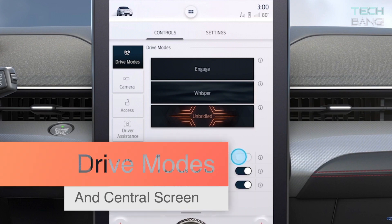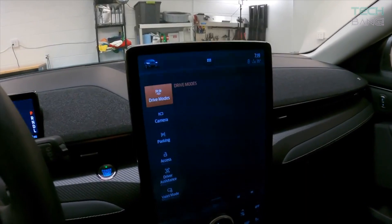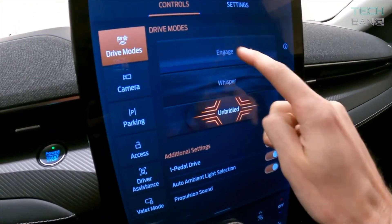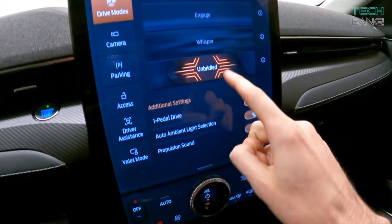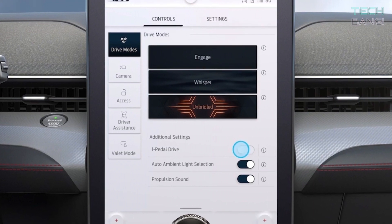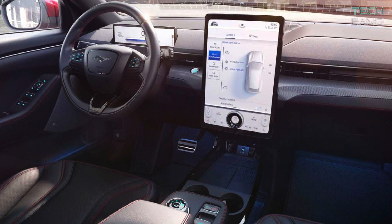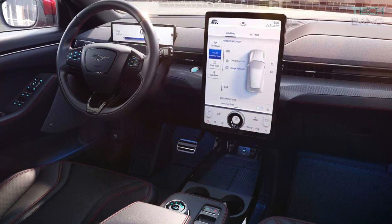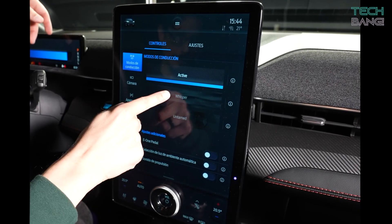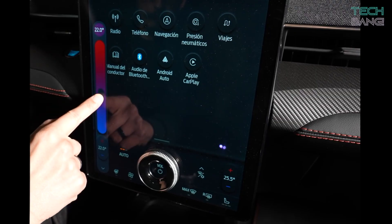Drive Modes and a Central Screen. The Ford Mustang Mach-E comes with three driving modes: Whisper, Engage, and Unbridled. Engage is the basic mode for everyday use — essentially a comfort mode. Unbridled is the sports mode, and Whisper would be the eco mode. The new Sync 4A operating system features a large, upright 15.5-inch central touchscreen display, which lets you choose your driving modes while also giving you control over other systems like lights, driver profile, and more.